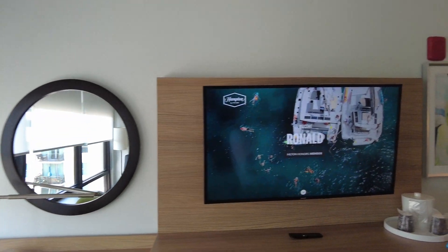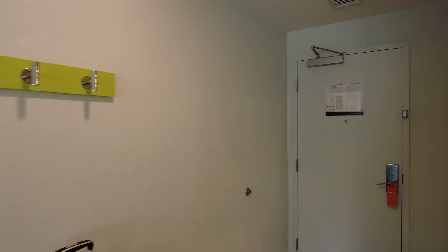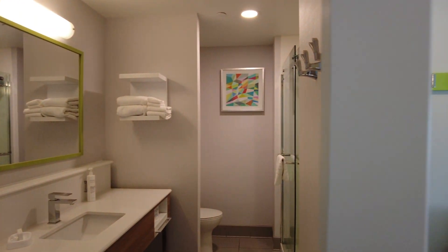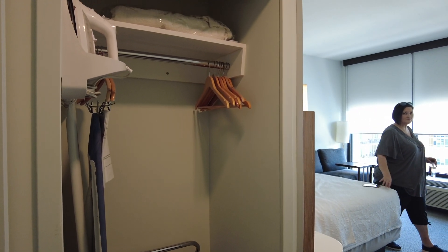The room has a nice dressing table slash desk and a decent-size TV. Now here's kind of an odd choice: the door for the bathroom also serves as the door for the closet, so you can only have one of them closed at a time.